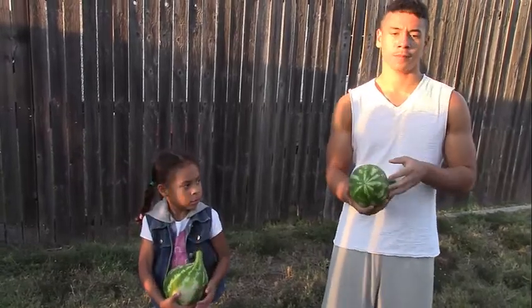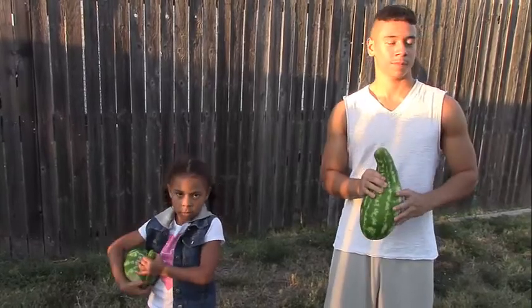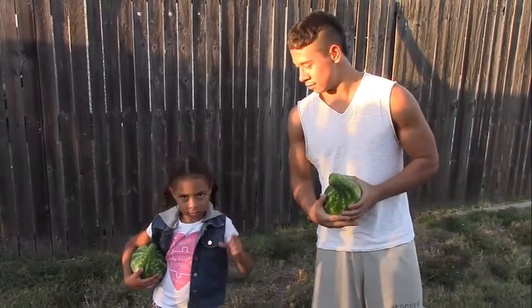All right, we'll pop them in the fridge and then we can eat them tomorrow. Say bye bye — peace, peace!